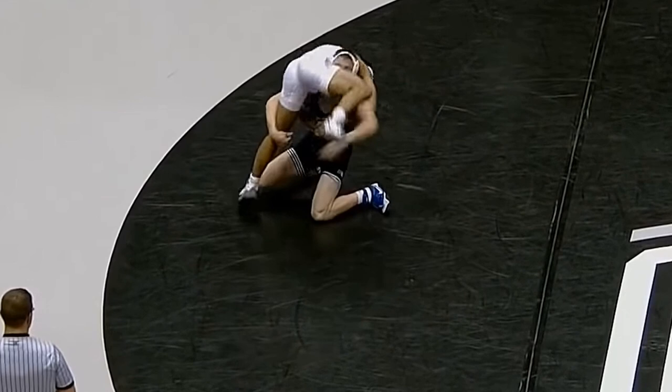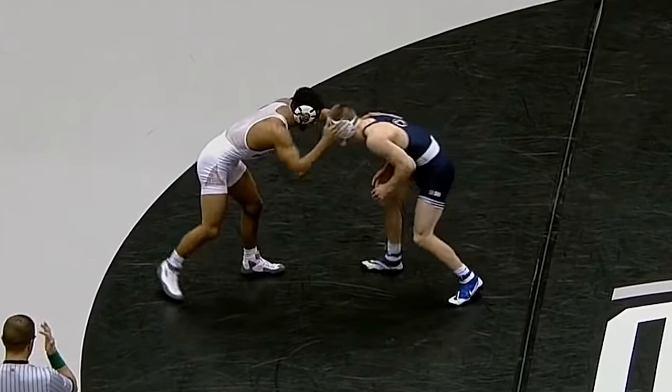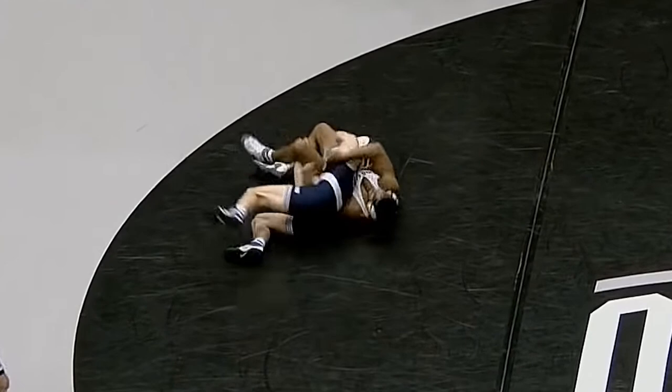One more time on the clip. That's it for day 7. Thanks for watching.